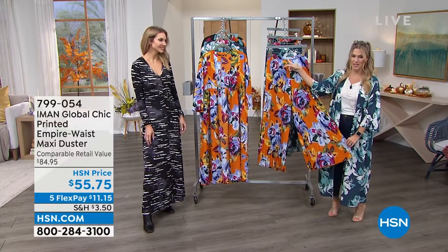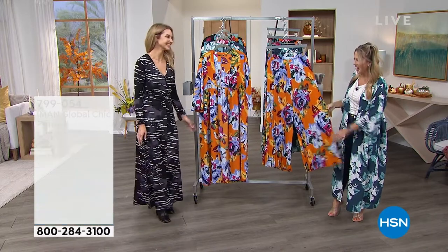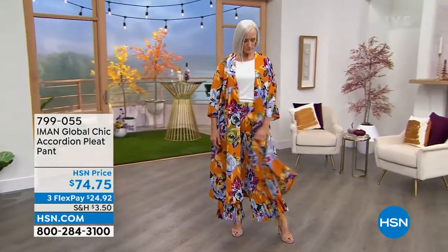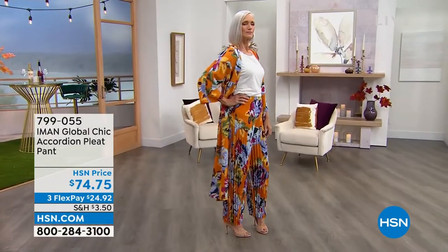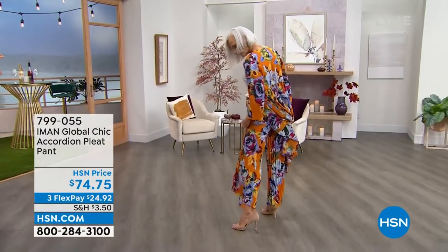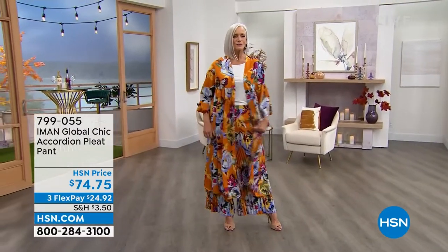The first thing I go to is the waistline — elasticized waist, I'm good with that. I love the vertical pleating. These accordion-style pants — you're the very first to see this. It goes back to that duster in the three different colorways, and we also have one with a black background. This whole look is giving me major runway vibes. Oh, absolutely — it's very chic.